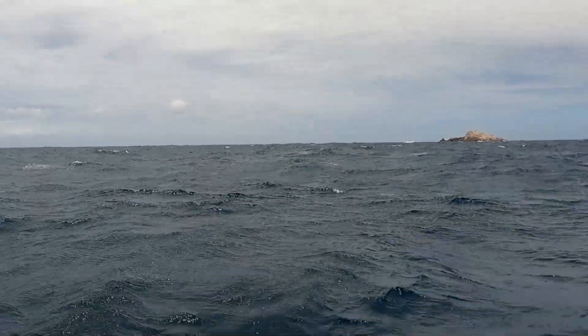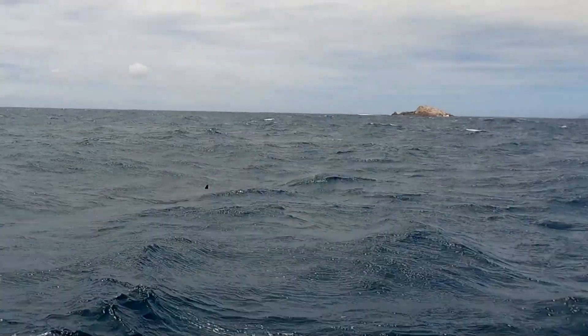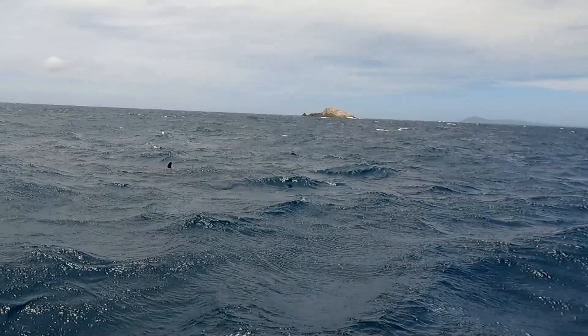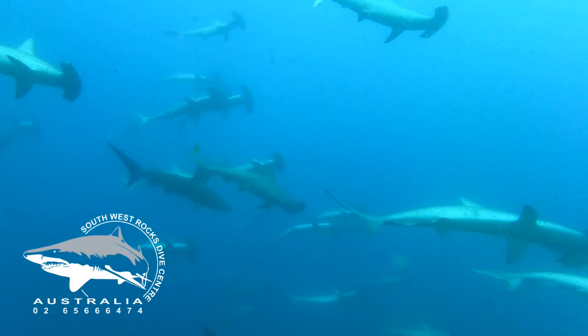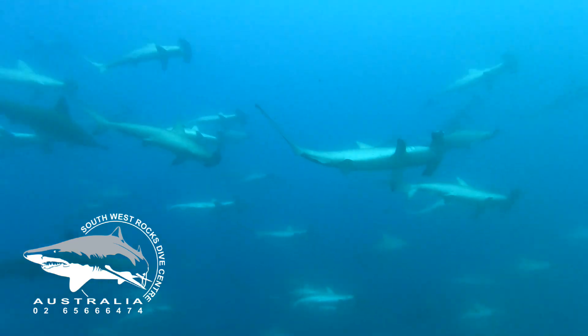During Hammerhead season we often see them swimming near the surface with their dorsal fins sticking out of the water like this. The reason they do this is unclear but it's pretty cool to see. And where there are Hammerheads on the surface, that often means there's a bigger school of them nearby.